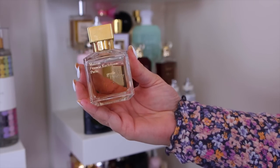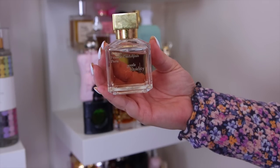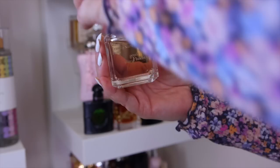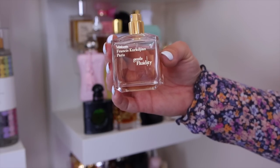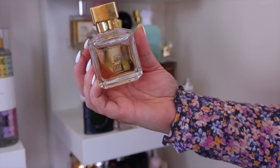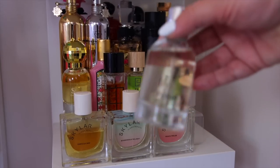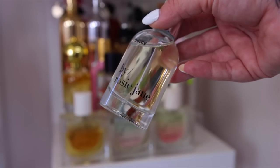Also from MFK I have the Gentle Fluidity Gold — very pretty for night out vibes. A lot of people put it in their favorite vanillas videos, but to me it's more musky and grown-up with just a hint of sweetness, nothing overbearingly floral. It lasts all day on skin and is a stunning go-to for evenings.